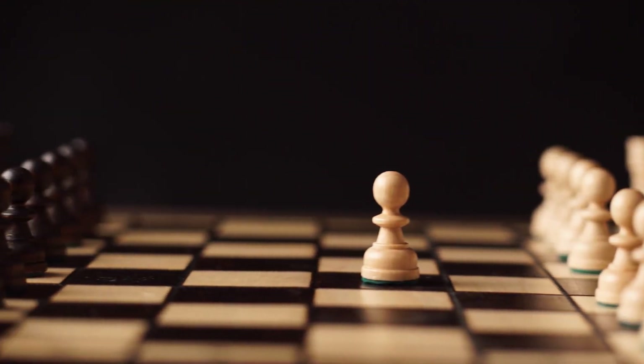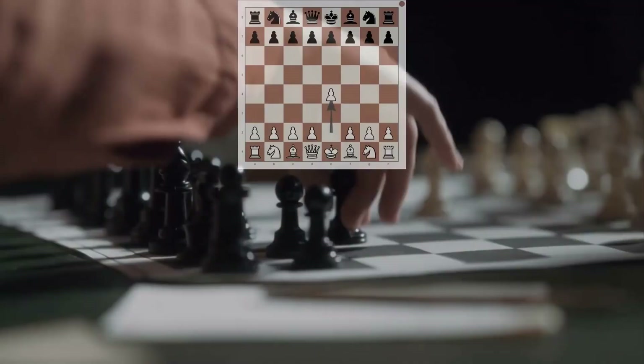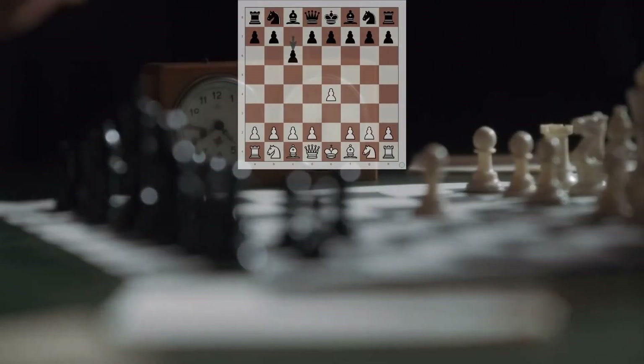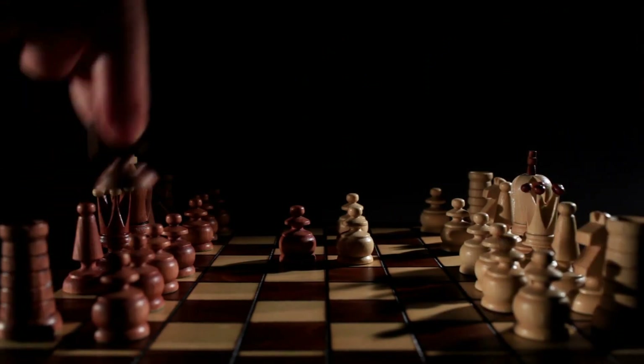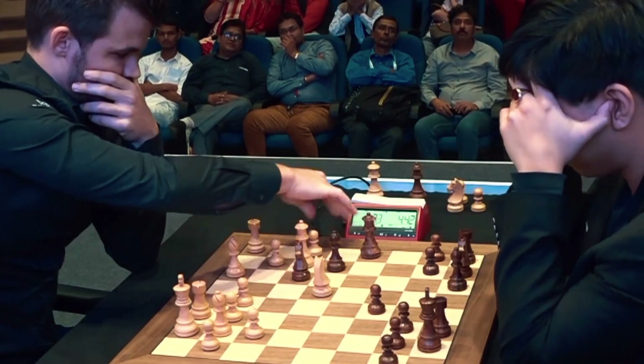Attention chess enthusiasts! Today, get ready to embark on an extraordinary journey into the realm of high-stakes chess. In this video, we're about to delve deep into one of the most captivating and strategically charged battles ever witnessed on the chessboard.